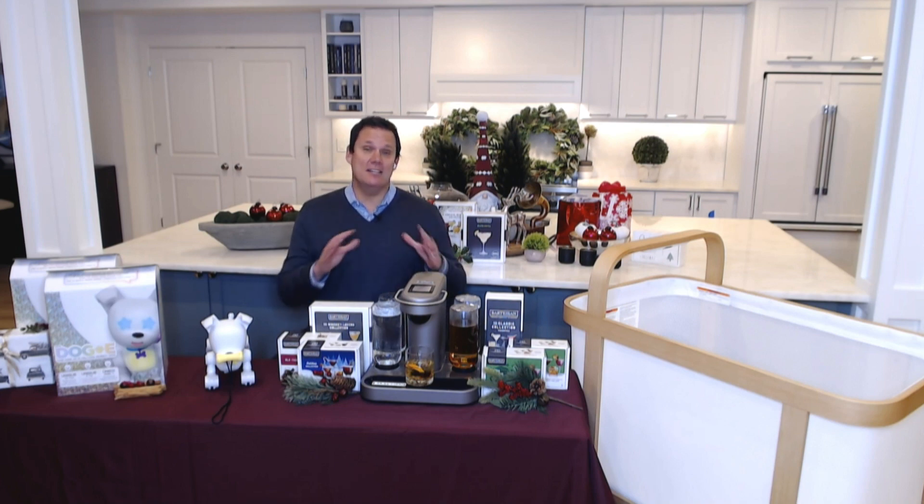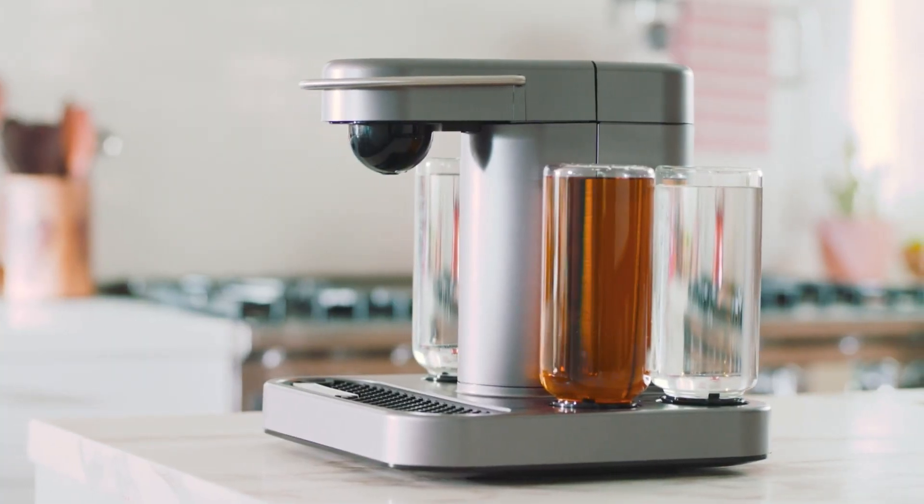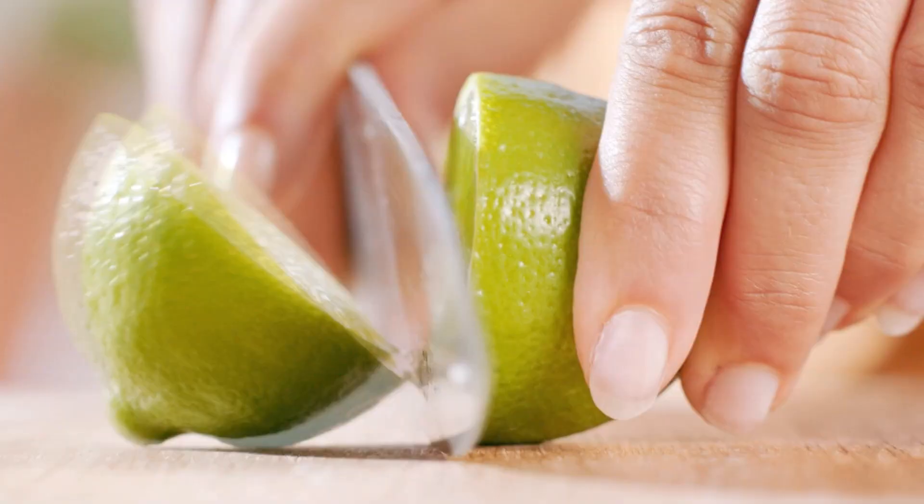Hey guys! Now if you like entertaining like I do, this is the perfect tool and a great gift. The Bartesian at-home smart cocktail maker knows how to make over 50 plus premium cocktails perfectly, including classics like margaritas and old fashioneds.